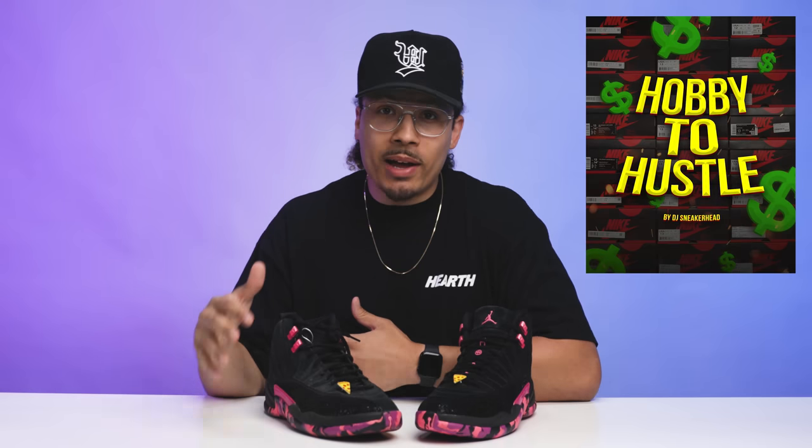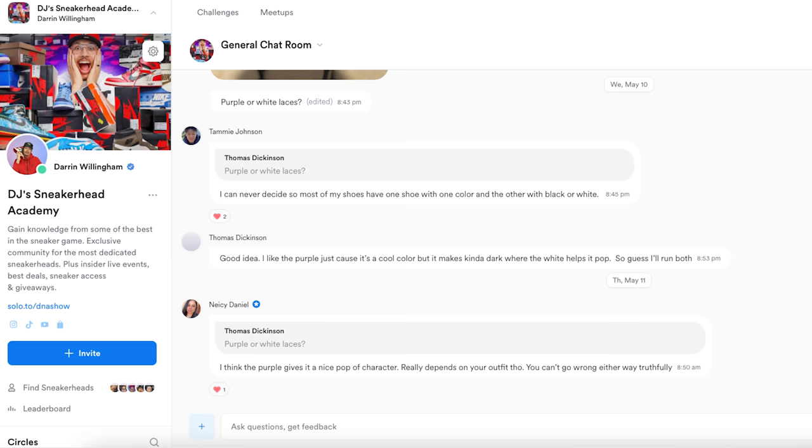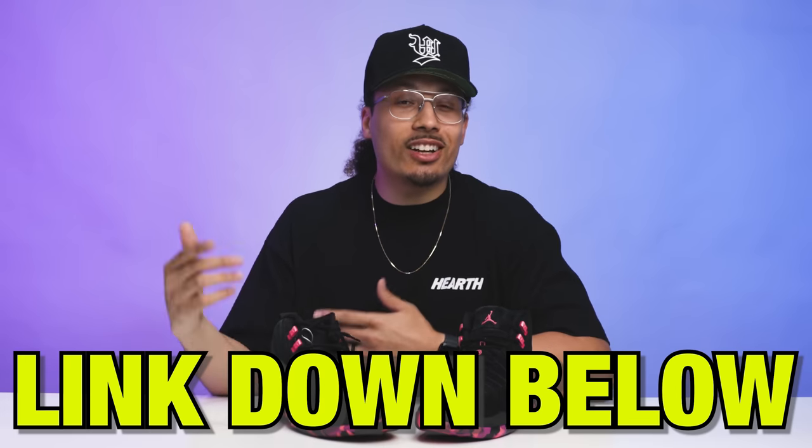This is a prime example of what we talk about in the Hobby to Hustle program — a full eight-week course that teaches you everything about the ins and outs of the shoe game. We have monthly live meetups where the community gets together, monthly challenges where I give away free shoes every single month, and group chats to keep each other informed on the latest releases. Hit the link below in the description if you want to join the community.